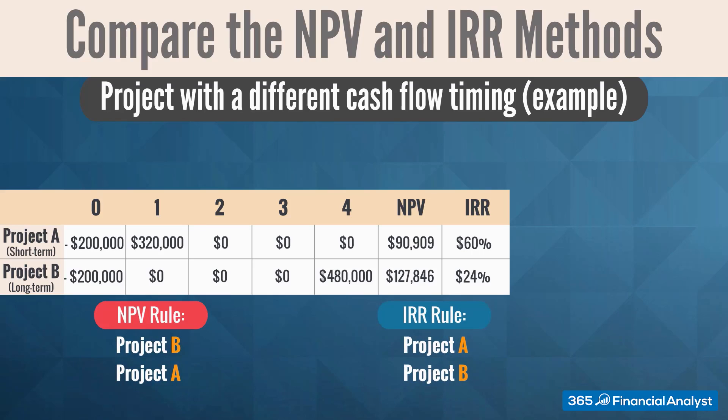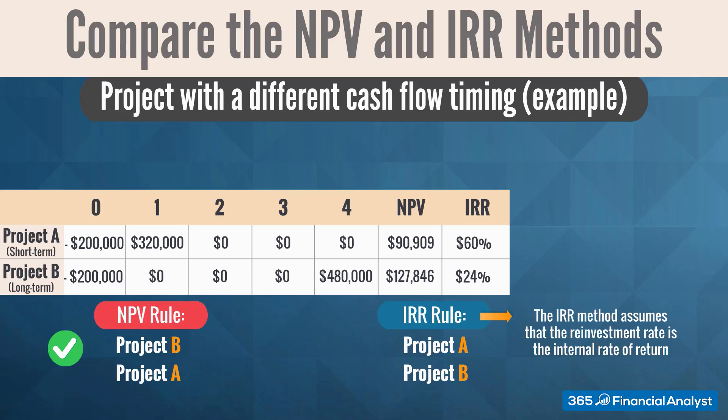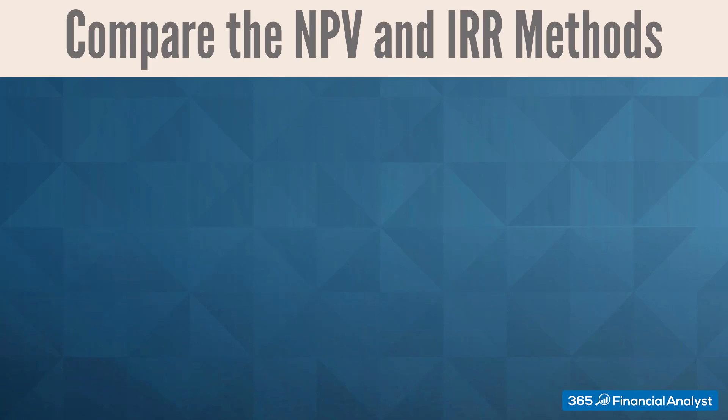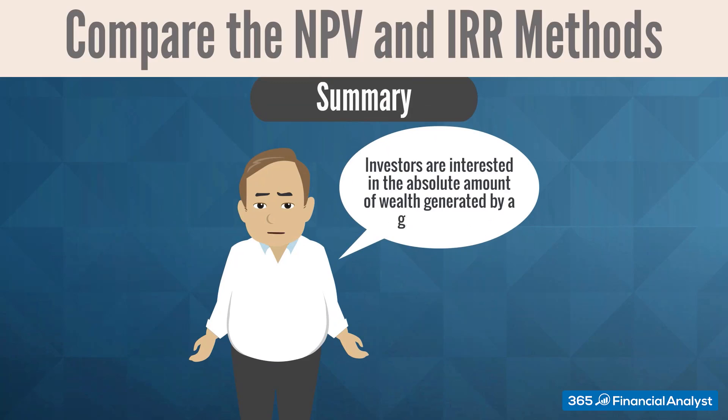Once again, we should prioritize NPV over IRR and invest in Project B. The reason is simple: the IRR method assumes that the reinvestment rate is the internal rate of return — for Project A, it's 60%, which is difficult to achieve. The NPV method, on the other hand, assumes reinvestment at the opportunity cost of capital, which is a much more realistic and economically relevant assumption because it incorporates the market-determined opportunity cost of capital as a discount rate. Therefore, the NPV is actually the net change in shareholders' wealth after choosing a particular investment, and investors are interested in the absolute amount of wealth generated by a given project.